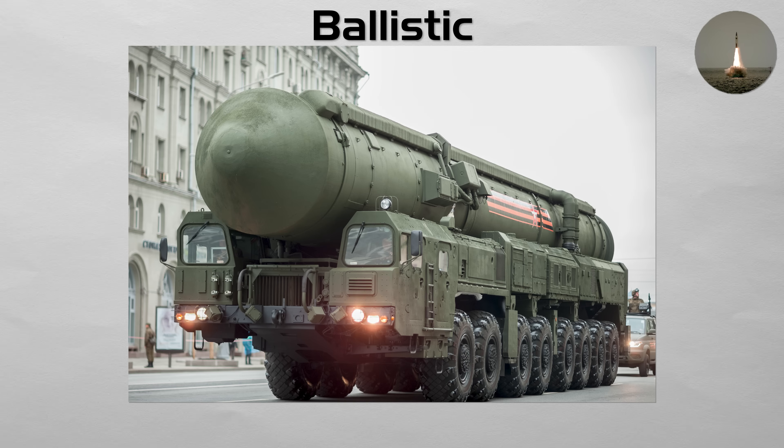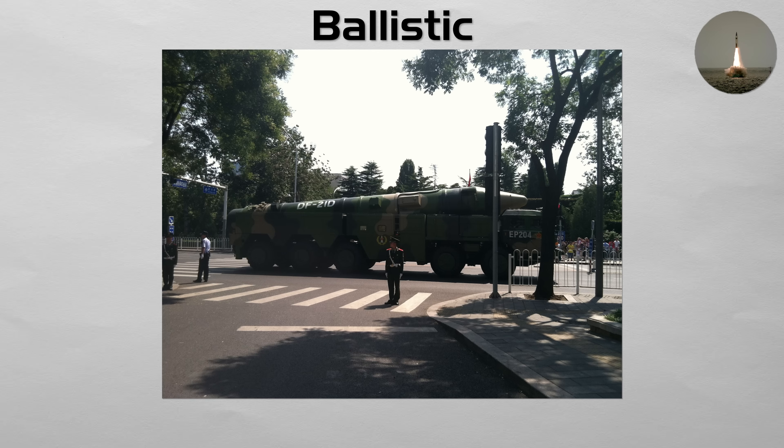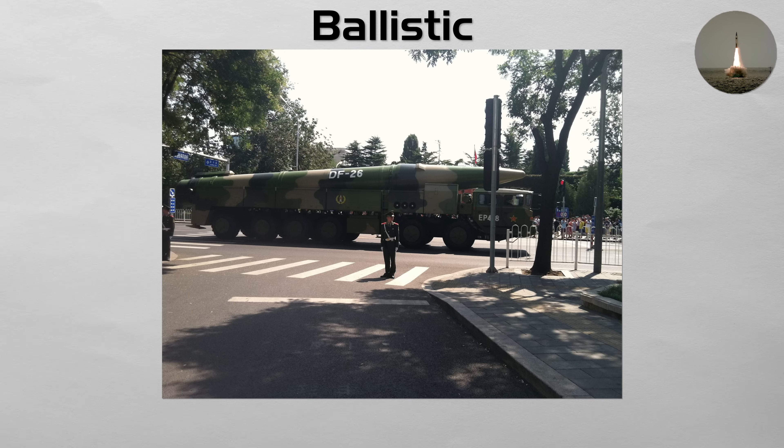They are incredibly difficult to intercept because of their immense speed on reentry. A modern subtype is the anti-ship ballistic missile. It is built to hit moving warships, using guidance updates in flight and a terminal seeker during reentry.